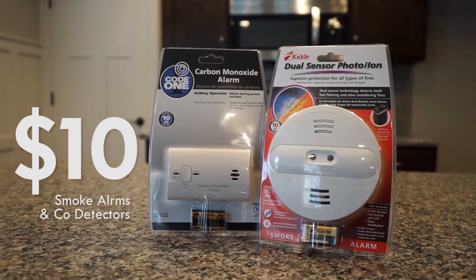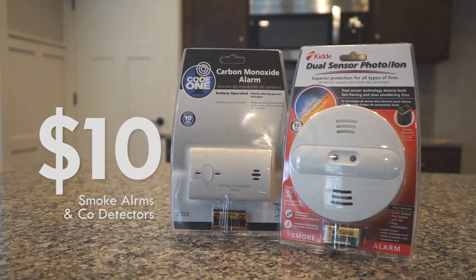To support this cause, Ogden City offers an assistance program for carbon monoxide detectors. Any resident can come down to the city cashier and purchase a carbon monoxide detector for just ten dollars — almost half the cost of the normal retail value.